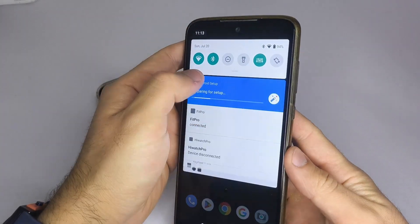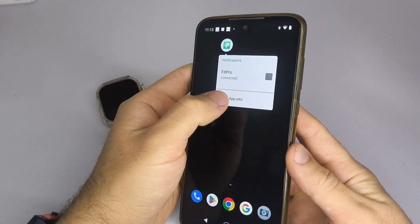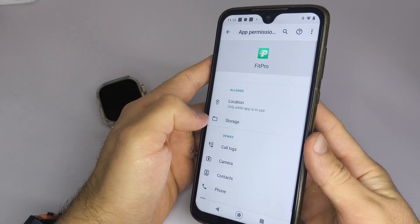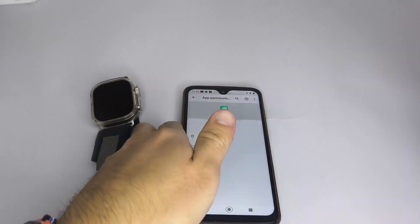Step 2: Make sure Bluetooth is turned on and that location permission is enabled. To do this, press and hold the app icon, go to App Info, then Permissions, and enable Location. This permission allows the app to find and pair with your watch.